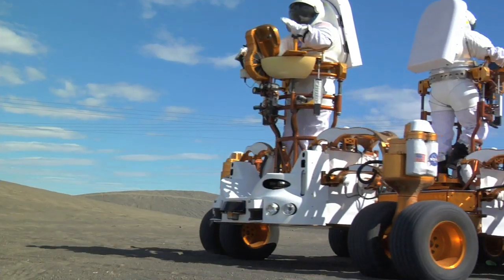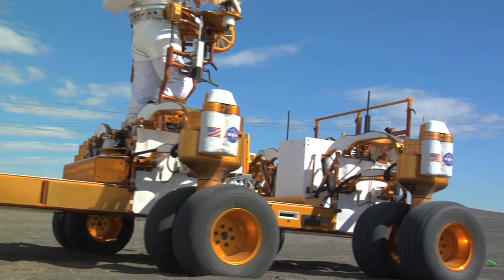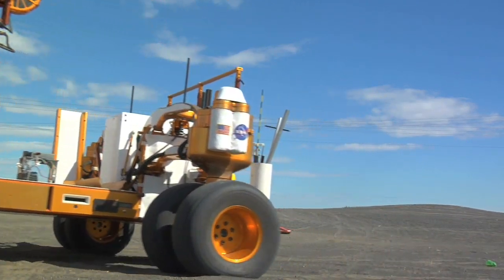Hey, welcome to NASA Launchpad. I'm your host, Audrey Staple. If you've stuck with us for a while, you'll remember us talking about lunar analog testing NASA has done at Moses Lake, Washington. Lunar because they're testing technology that can be used on the moon.